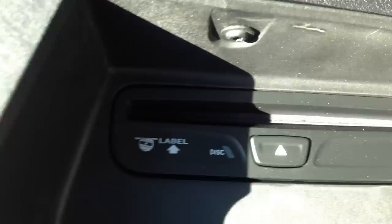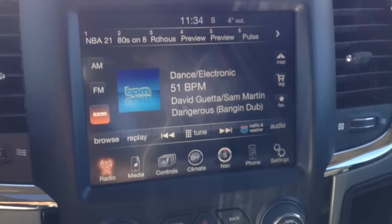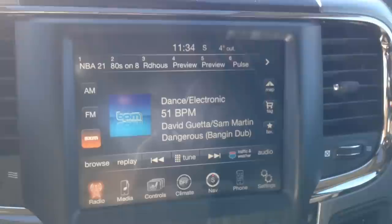In our center console, you can see we have an SD card slot, USB port, and auxiliary input. That'll allow you to connect your digital devices and play media content that way. We've also got a CD player just under that console there as well. Lots of ways to stay entertained up in the front seat here.